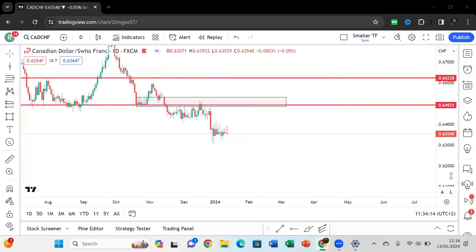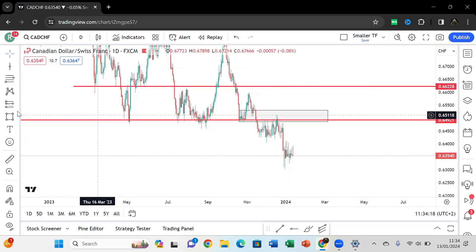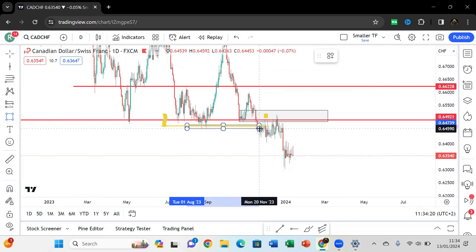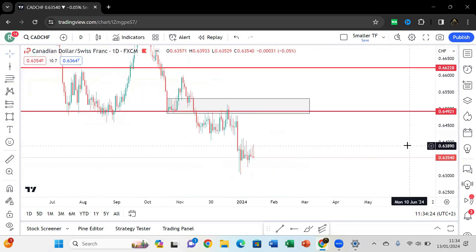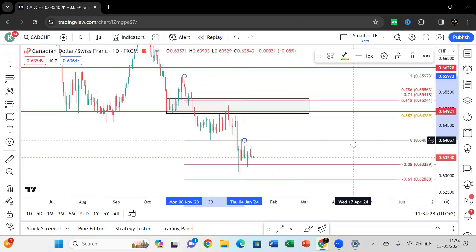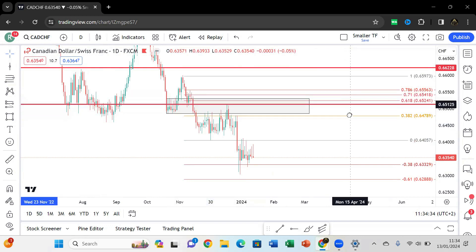CADCHF is going to be quite a quick pair to cover. We had that break of structure to the downside and also have that liquidity point over there. As soon as price closed below that area we knew we're looking for a sell. So as soon as we had the pullback we add our fib from high to low, looking for a sell from the 38% or 61% to 78% fib.